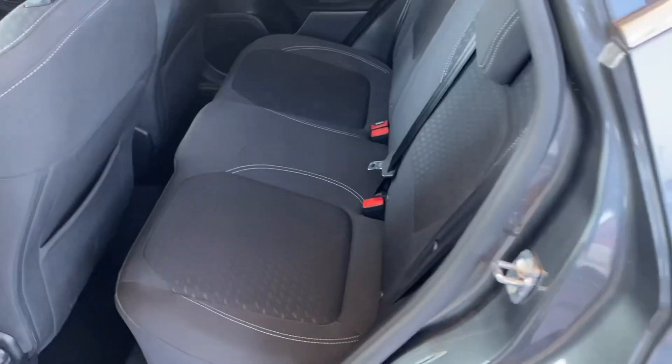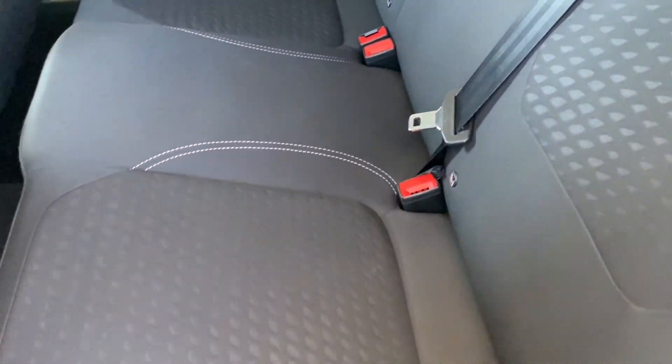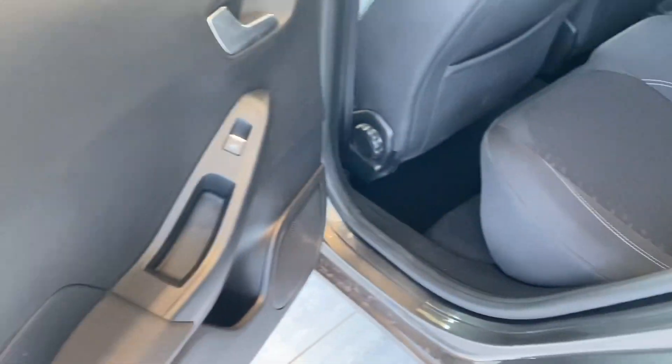Showing you in the back — you've got three-point seatbelts, isofix, lovely clean upholstery, and it's got electric windows to the rear too.